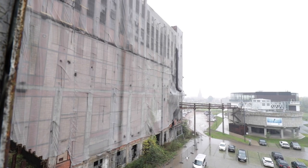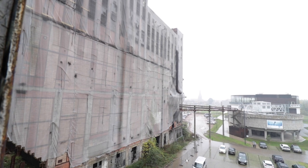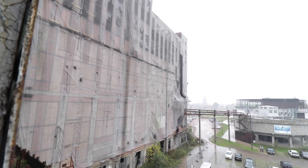Today we are exploring a century-year-old coal mine. Join us and find out about the history of this place.